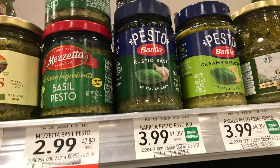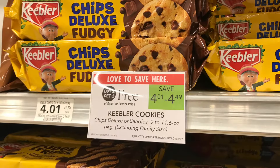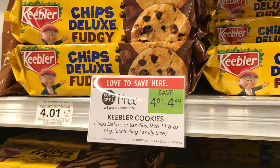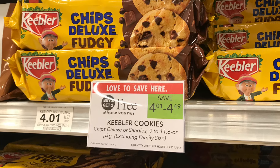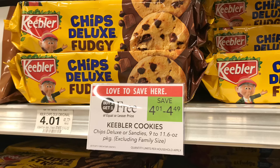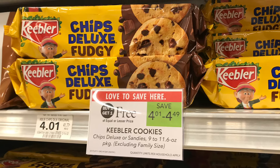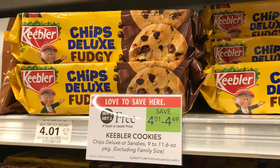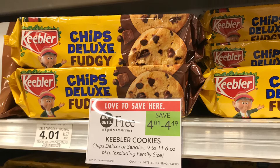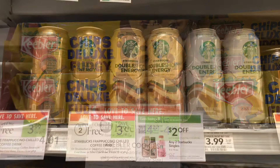If you have the $1.50 digital coupon, this will end up being almost a $2 money maker for you. Next up is the Keebler cookies, priced at $4.01 BOGO, so I'll pick up two. We don't have digital coupons, but we'll pay $4.01 at the register, then submit to Checkout 51 for $0.81 back on each pack — a total of $1.62 back, making it just $2.39 for both or $1.20 each.